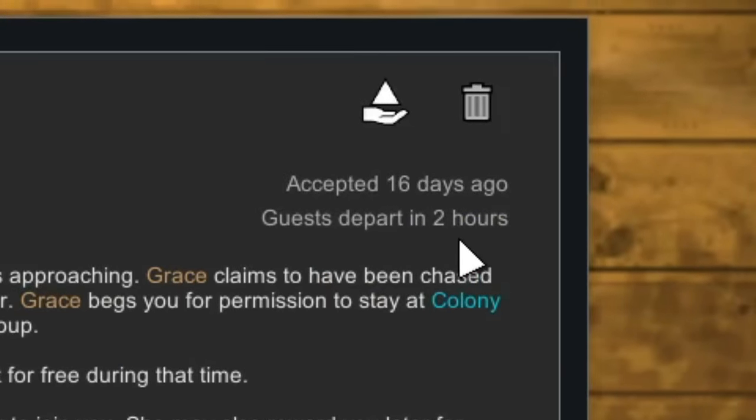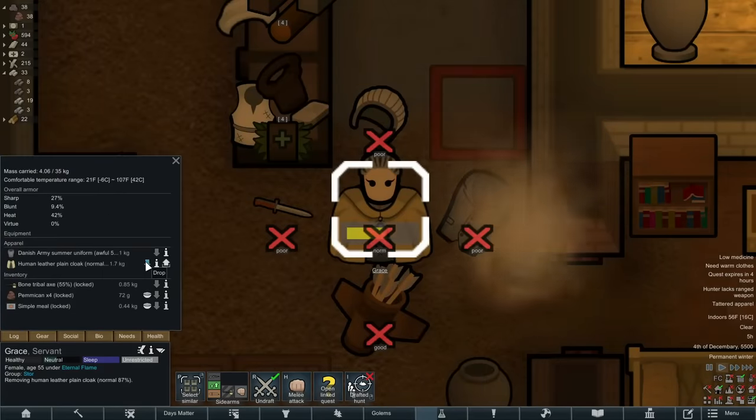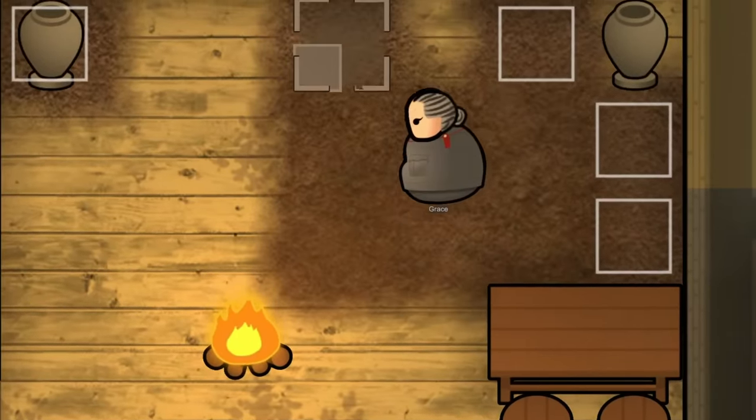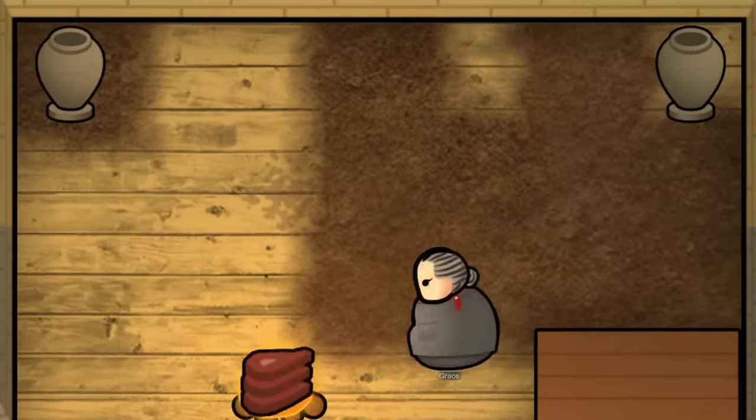Before she departed I wanted to ensure that we took her into the storage room and made her give back all the gear, weapons, and anything of ours that she had on her. She would then spend her remaining time in our dining room building some packed dirt pathing, which actually does not have a negative beauty.